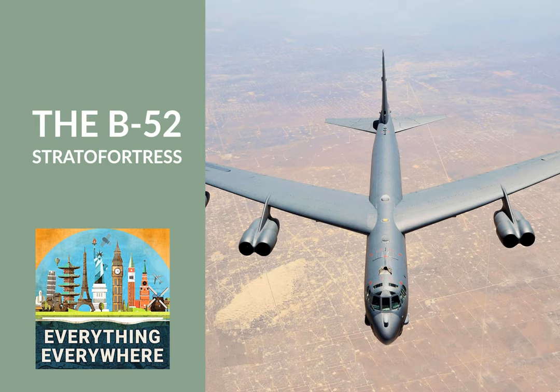World War II was the first major conflict that saw the use of strategic bombers. In the months immediately after the war, the U.S. saw the need for an advanced bomber to replace the bombers which were developed during the war. Moreover, they wanted something bigger, faster, and that used the newly developed jet engines.